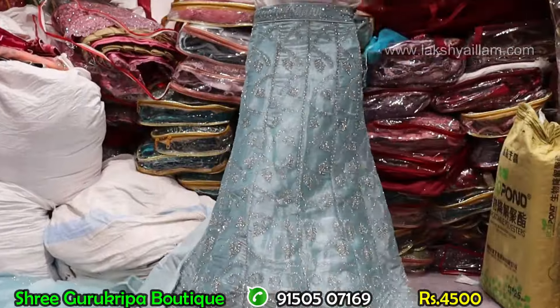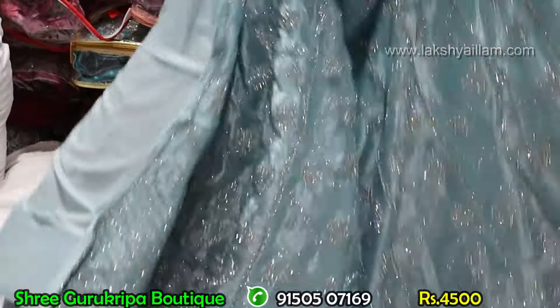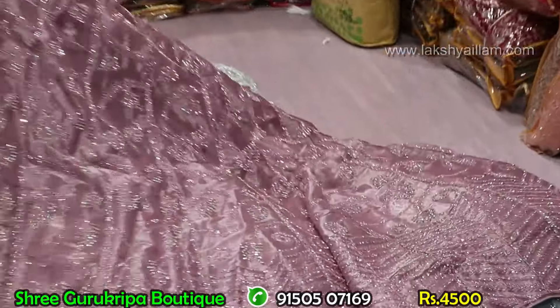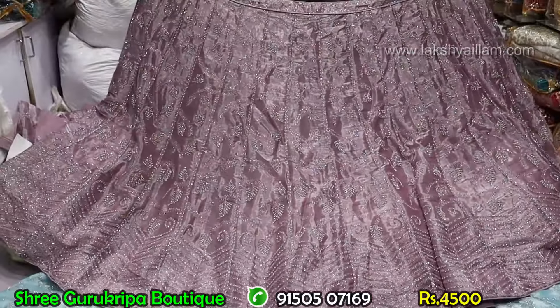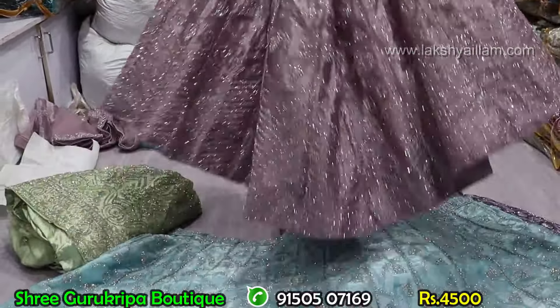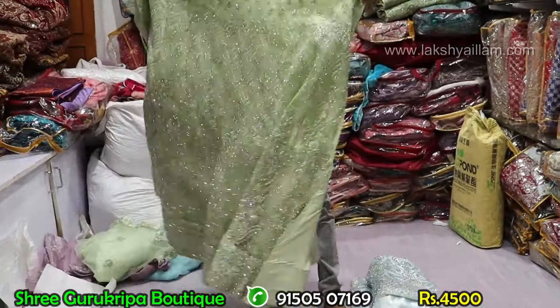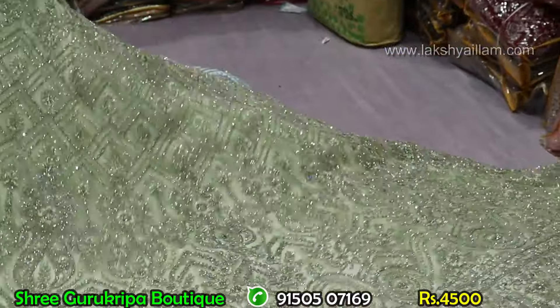Rajwadi lehenga, full double can-can lehenga, full heavy flare lehenga. Different color designs available. Just and just 4,500 rupees. Heavy flare, zircon work, zimizu fabric, full heavy grand lehenga. Different size available — double can-can, 3XL size.